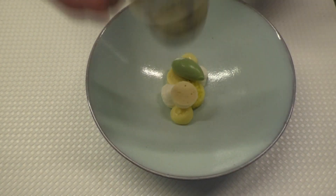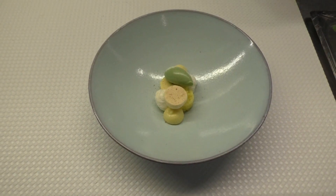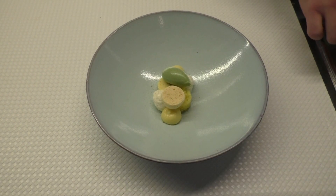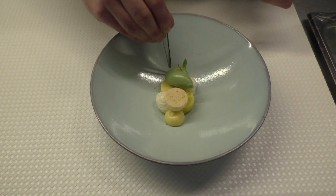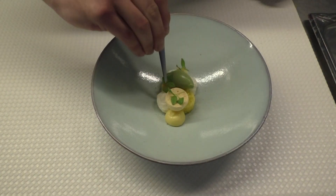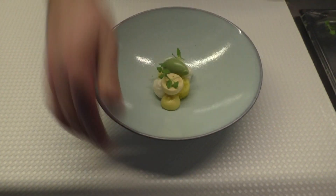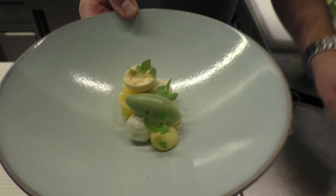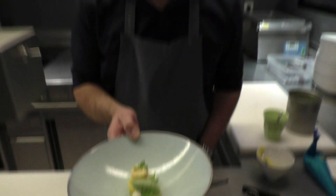Top it off with some dried lime leaf, and a couple of lemon cress — nice fresh plants. So we have the last dessert of our tasting menu. Hope you enjoyed it. Thank you. See you on the Belgian coastal side. Smakelijk!